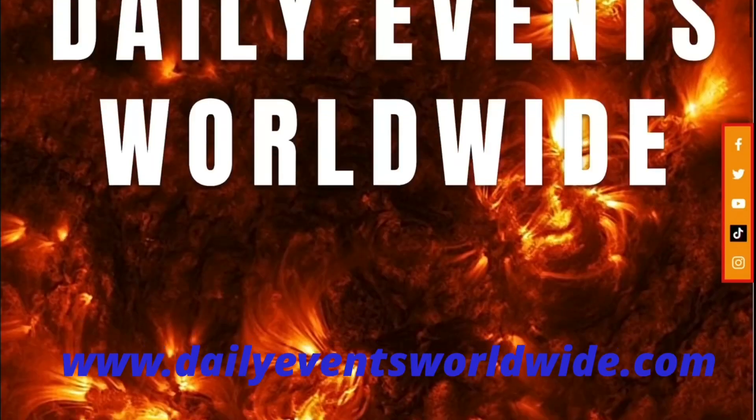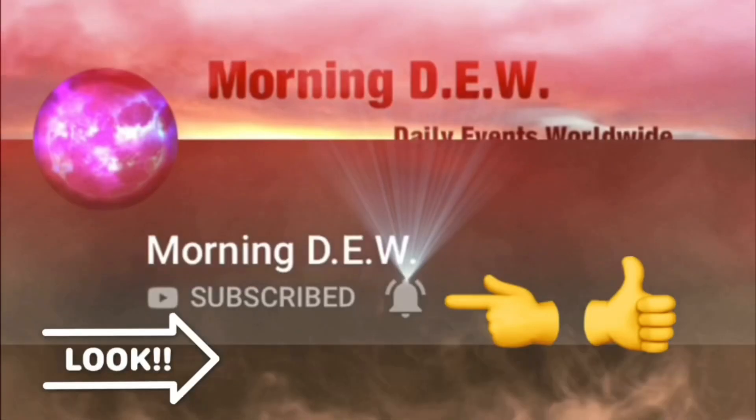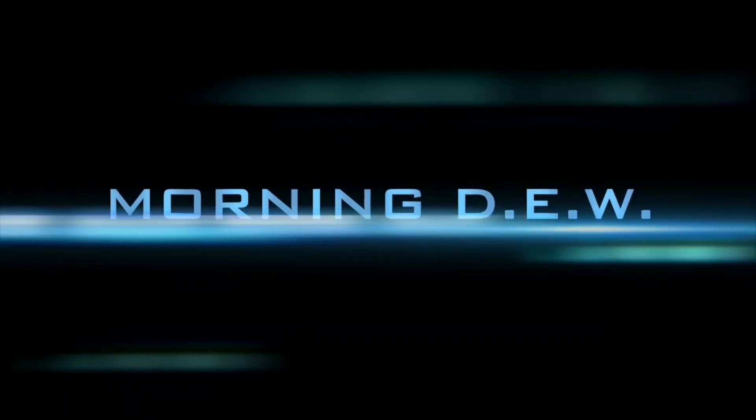Don't forget to check out dailyeventsworldwide.com where you can get all the latest news and events and share your photos and videos. If you enjoyed today's video, please hit that like button, subscribe, and share with your friends and family from across the world.